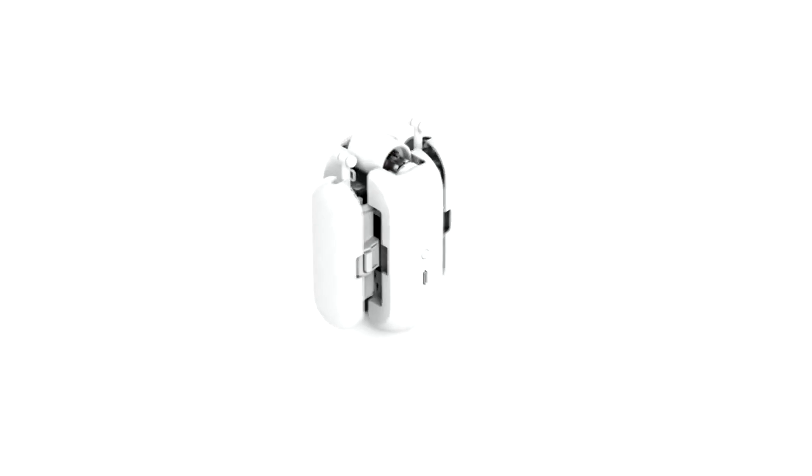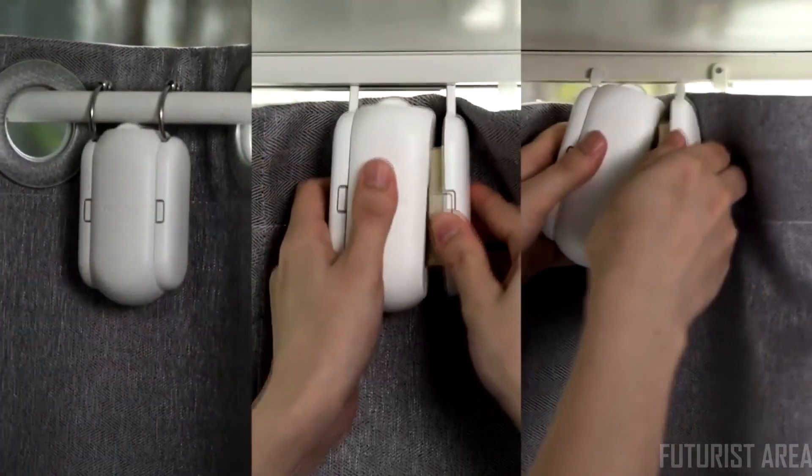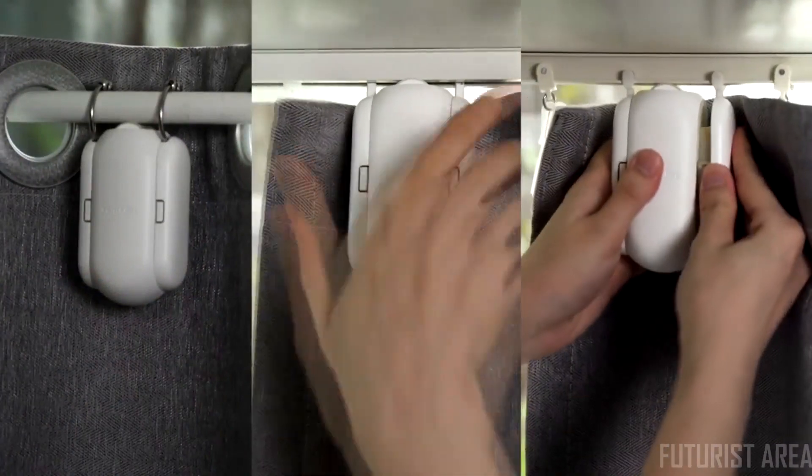It should be simple to set up. We designed the SwitchBot Curtain to retrofit all types of curtain easily with a sophisticated mechanism from the inside. So for you, the installation is so simple — it only takes a few seconds, and it's wireless.